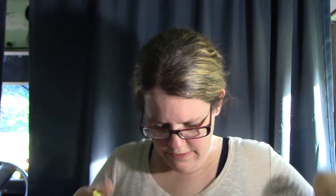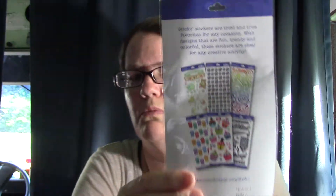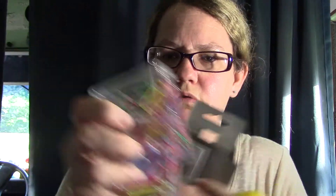Now I'm gonna move on to Dollar General. I already started using some of this stuff because I was trying to do my pocket letters. I got these stickers, and I got this happy birthday thing from Walmart that was in my bag. I also got these pin clips — gender paper clips — the big ones and the little ones. They're only a dollar at Dollar General.